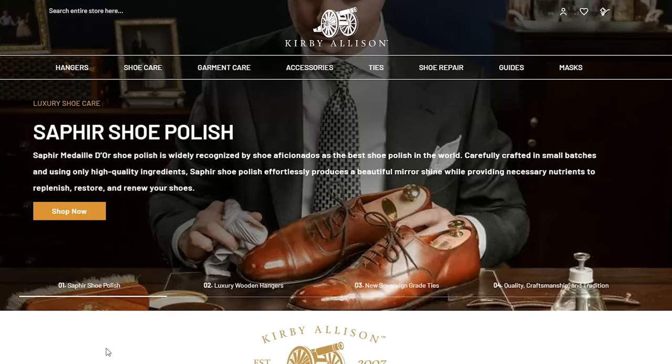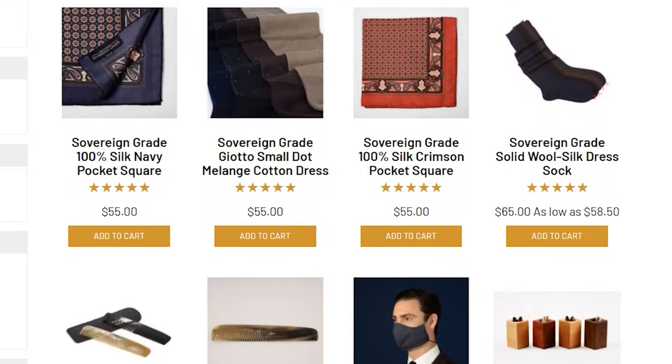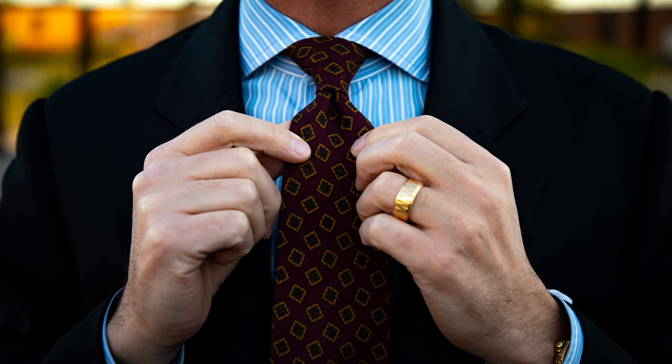Please visit us at kirbyallison.com where you can find this beautiful sovereign grade necktie, Simonot Godard pocket square, and sovereign grade dress socks that I'm wearing today, plus other great clothing accessories for the well-dressed. I'm Kirby Allison, thank you for joining me today — let me know what you think of today's outfit in the comments below.